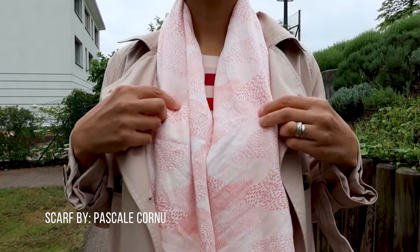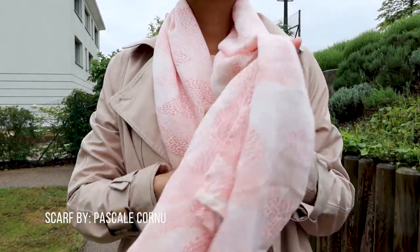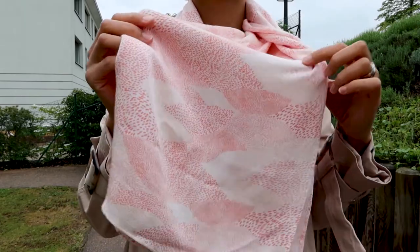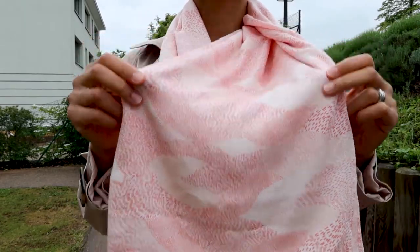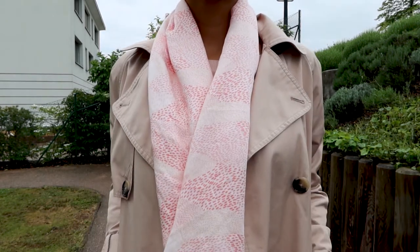This scarf is also made by Pascal Kornu — she made the socks I wore before. She's an ethical Swiss designer and I like her clothes. I have several other pieces from her that you will see in my wardrobe.